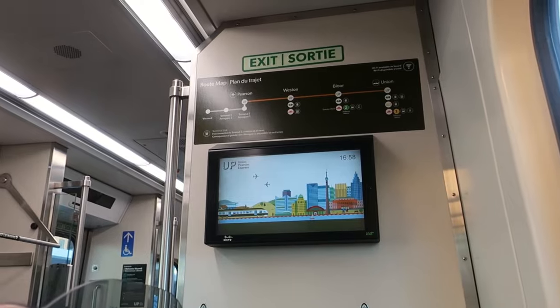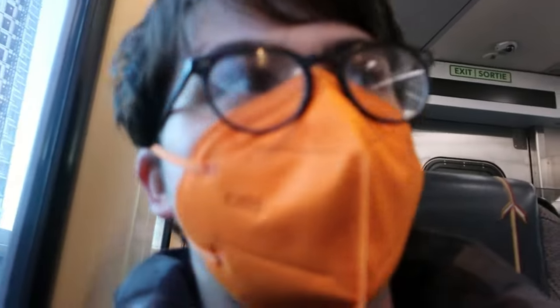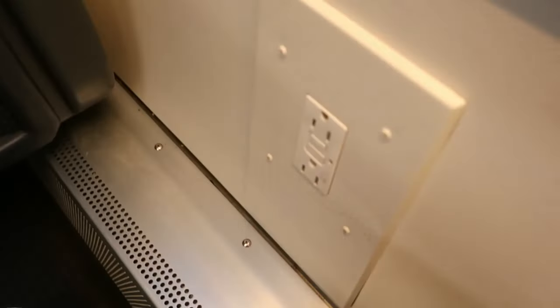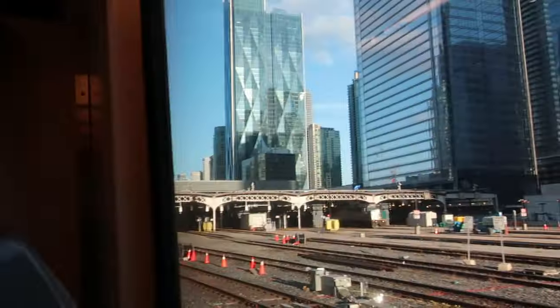The next station to stop will be Union Station. I wasn't able to film it, but this also has the iconic Toronto door-closing sound. These seats are fancy — they have a tray table. No footrest, but outlets at every seat. Just about seven minutes later, we've arrived back at Union Station.